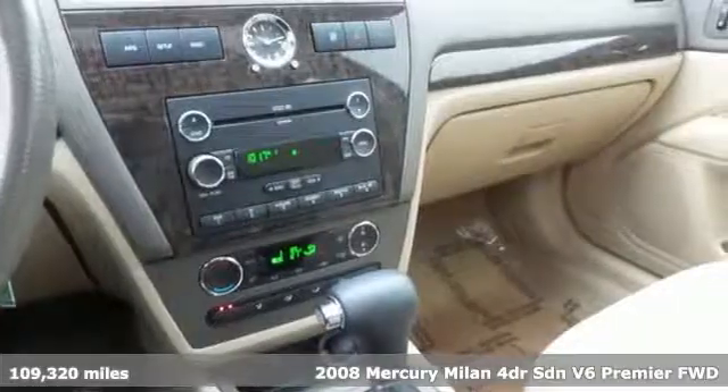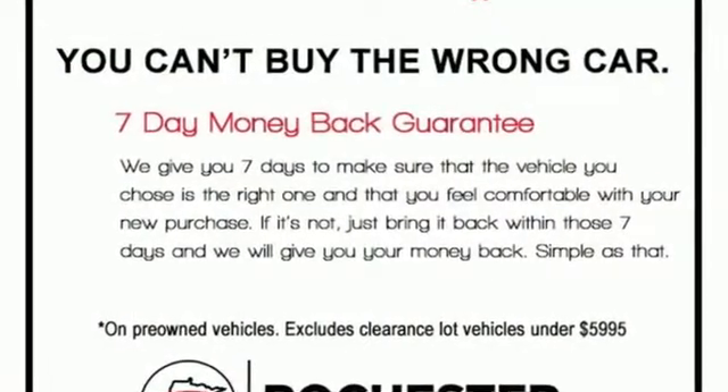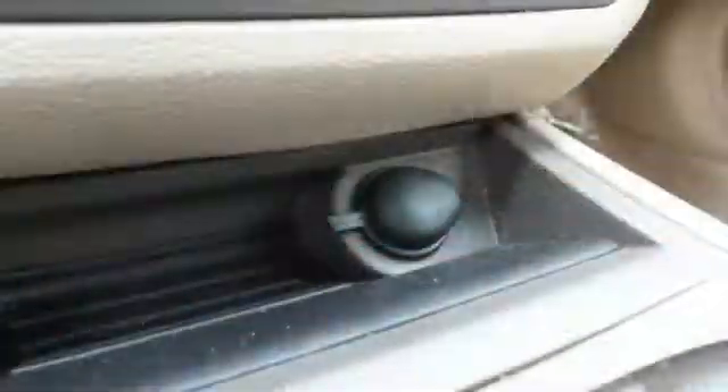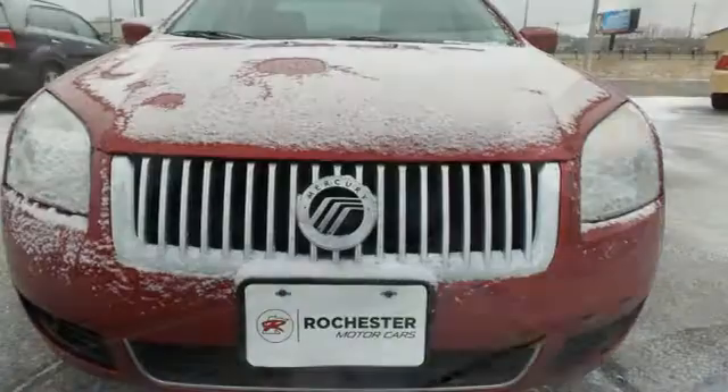Wireless audio streaming, Bluetooth, leather bucket seats, auto dimming rear view mirror, multi-function steering wheel, manual tilting steering column, automatic transmission, aluminum wheels, gas pressurized shocks, and power heated mirrors.